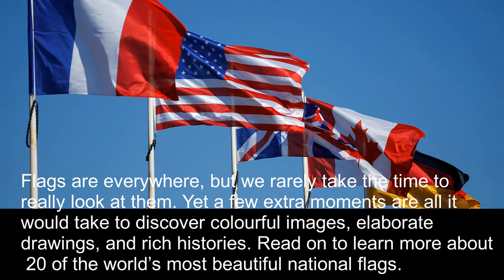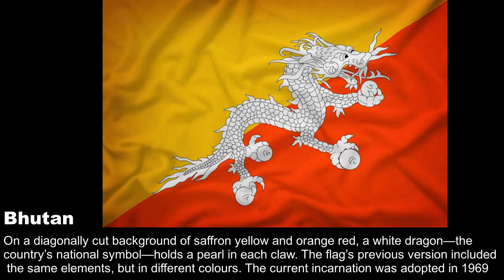Flags are everywhere, but we rarely take the time to really look at them. Yet a few extra moments are all it would take to discover colorful images, elaborate drawings, and rich histories. Watch on to learn more about 20 of the world's most beautiful national flags.